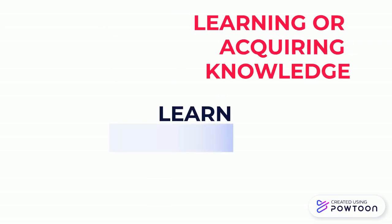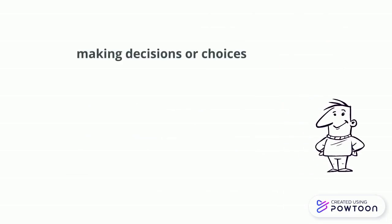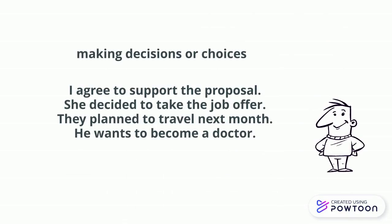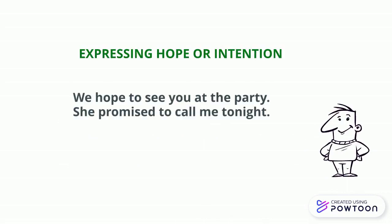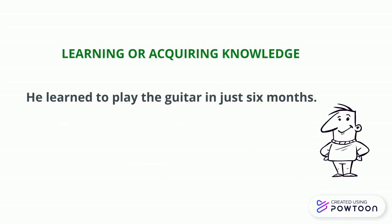Now that we've categorized these verbs, let's practice using them with infinitives in example sentences. For making decisions or choices: 'I agree to support the proposal.' 'She decided to take the job offer.' 'They plan to travel next month.' 'He wants to become a doctor.' For expressing hope or intention: 'We hope to see you at the party.' 'She promised to call me tonight.' And for learning or acquiring knowledge: 'He learned to play the guitar in just six months.'